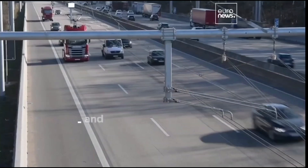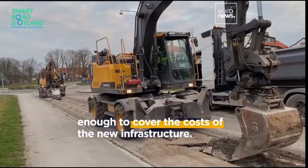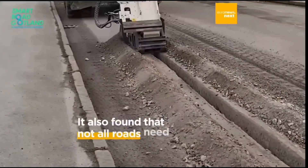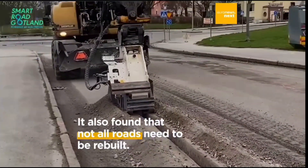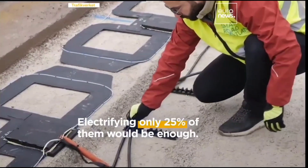The chosen motorway, European Route E20, connects logistic hubs between Hallsberg and Örebro, located in the middle of the country's three major cities: Stockholm, Gothenburg, and Malmö.